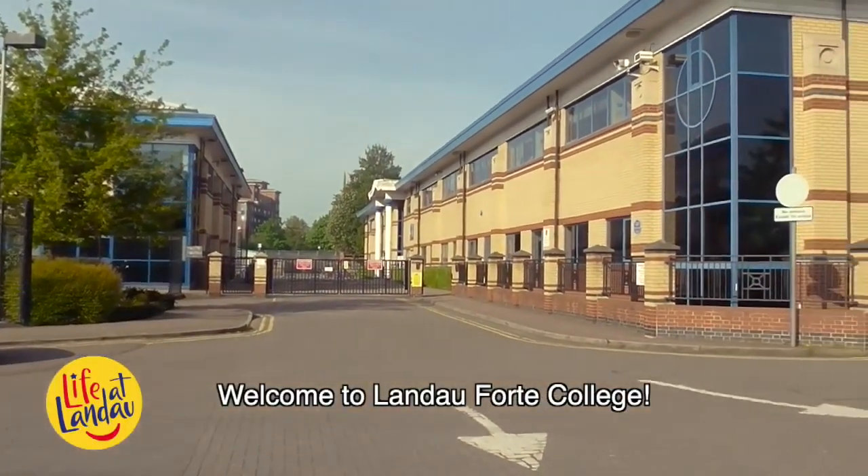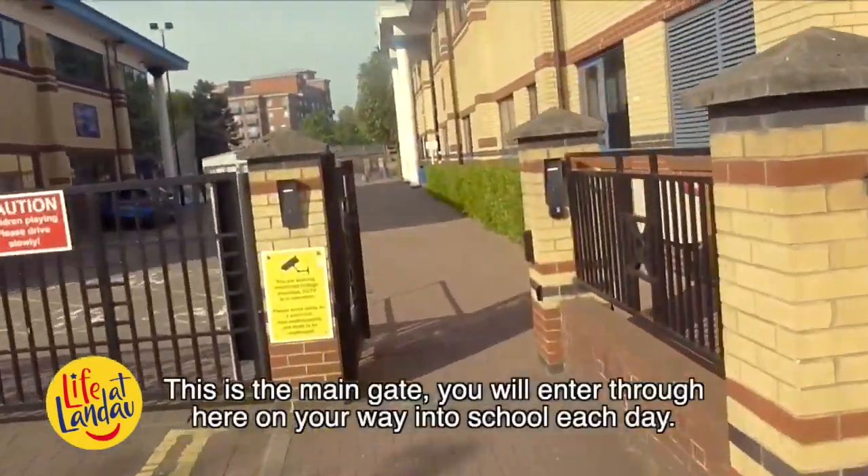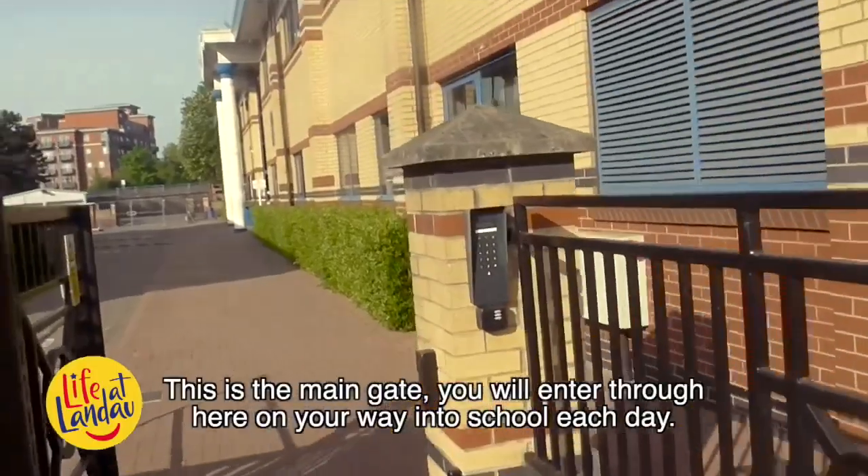Welcome to Landau Forte College. This is the main gate. You will enter through here on your way into school each day.